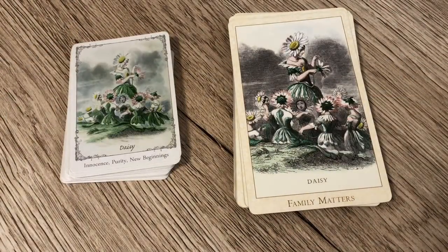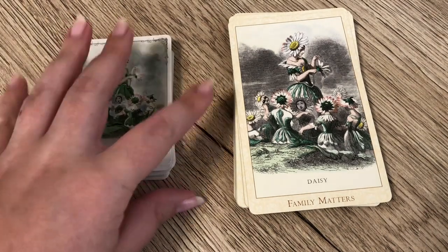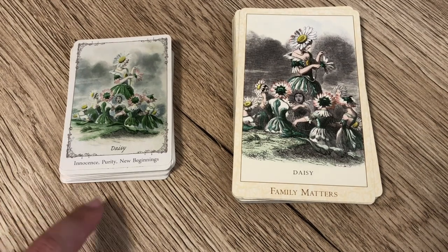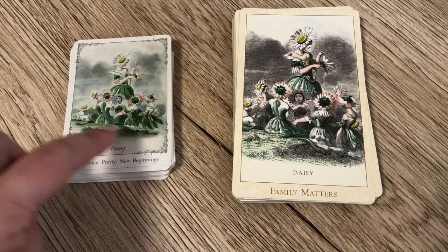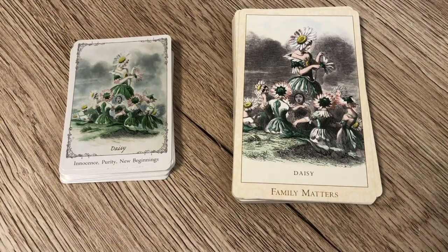Next we have the Daisy. In the Floret it's innocence, purity, and beginnings, while the Victorian Flower Oracle says 'Family Matters.' You can see the overlap — innocence, purity, and new beginnings might be associated specifically with children, as we see smaller figures in the image, whereas 'Family Matters' is broader and could cover children, childbearing, and child-raising.